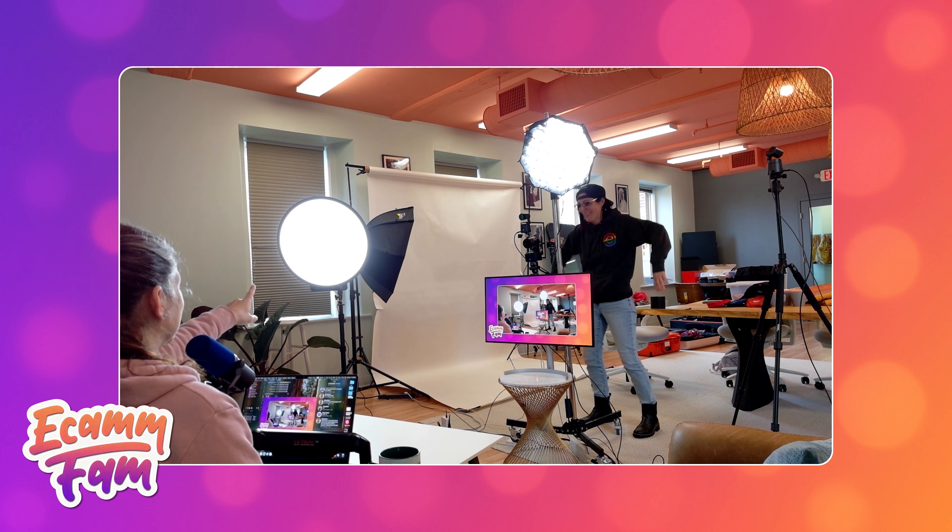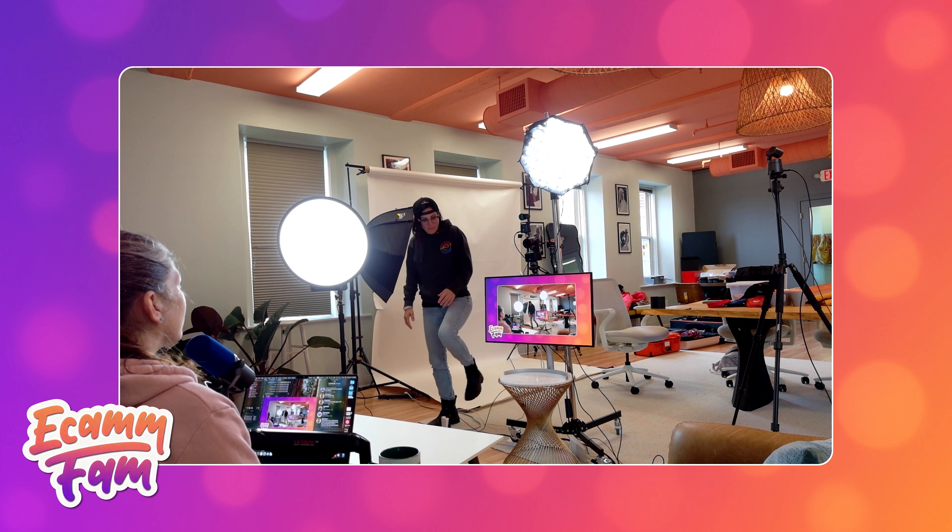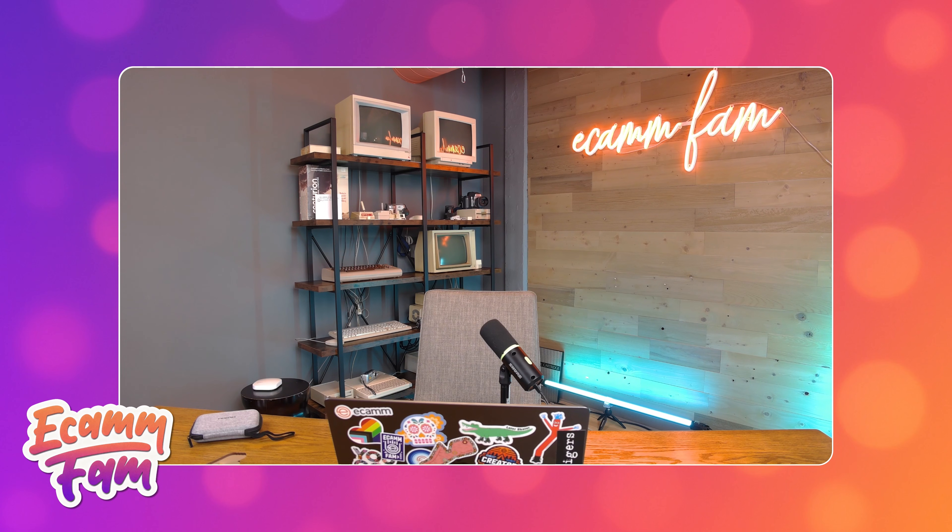Hey everyone, I'm Katie and I'm Jill and we're from Ecamm. We are really excited to be recording this video for the OBSpot team to talk through how we are using literally all of them. It's really good timing actually because we here in our studio have been rebuilding all of the different spaces.